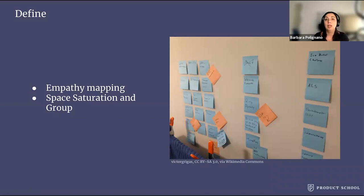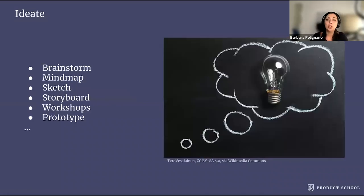Finally, this is the stage where the team generates ideas for possible solutions. There are hundreds of ideation methods: brainstorm, mind map, sketch, storyboard, workshop, prototype, and so on. You'll probably also generate some crazy ideas, which is good — that's really good at this stage.